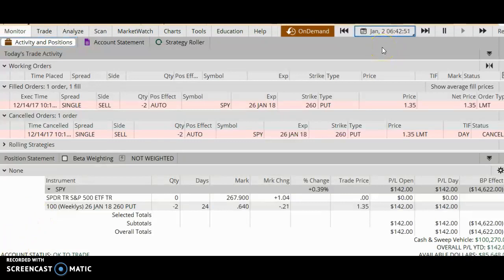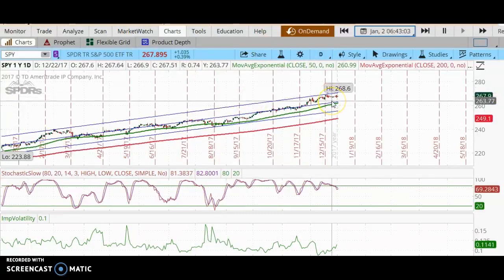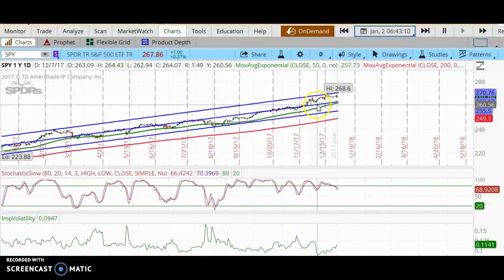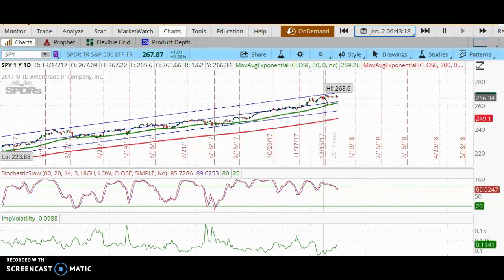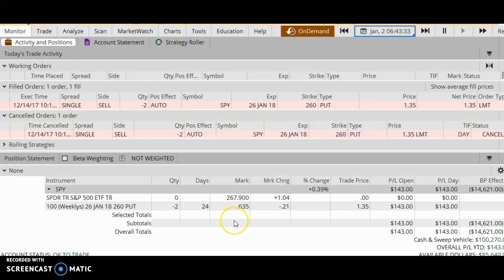About two weeks later, on January 2nd, 2018, we can see that the SPY is up about a dollar and five cents, so we would expect the put premiums to be a lot lower. I placed the trade initially on December 14th when the SPY was around that level, and now on January 2nd the SPY is higher. With about two weeks of time decay and the SPY rising, my put premiums are now lower, and my profit is about $143.